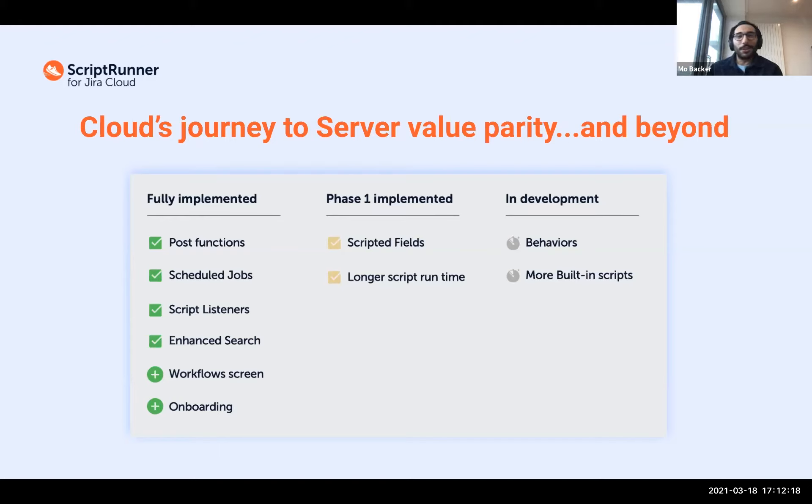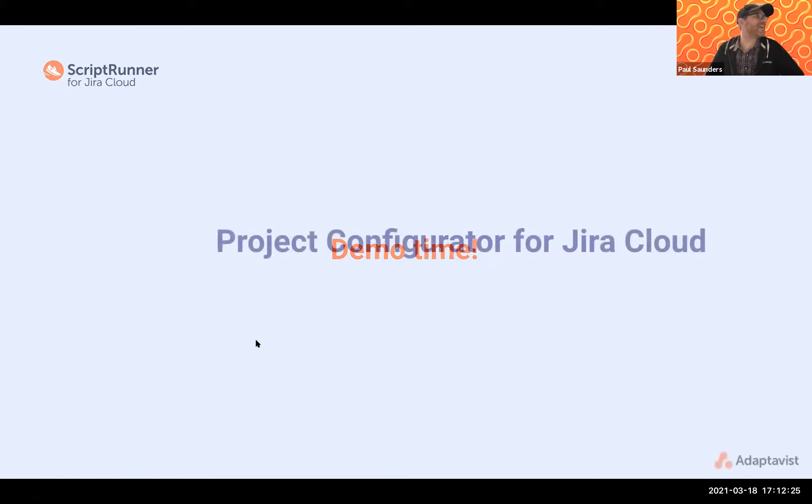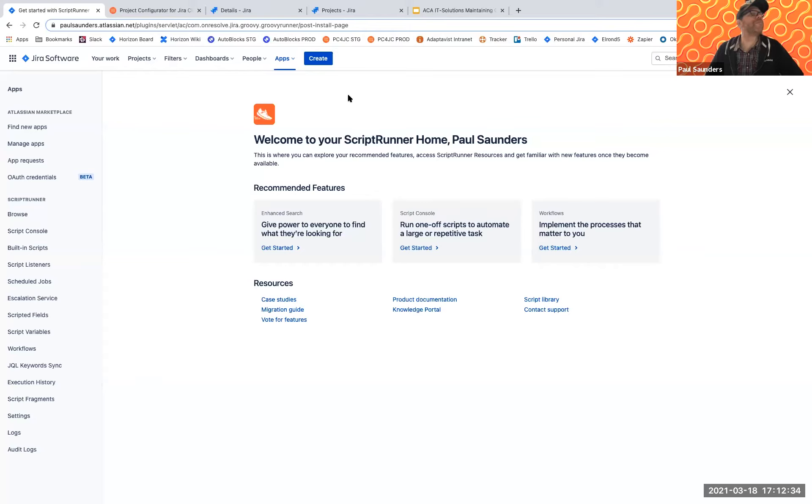Without further ado, I'll hand back to Paul for a guided tour. Luckily I'm part of the beta program so I can show you some of those properties. This is my personal JIRA instance, and this is the new onboarding home screen Mo was talking about. If you actually sign up for ScriptRunner for JIRA Cloud right now, it takes you through an onboarding experience and actually tailors this particular screen to your own personal experience. If you've come from ScriptRunner for JIRA Server, you'd be familiar with a lot of the concepts and it can tailor that experience a little bit for you.